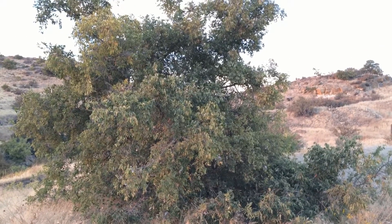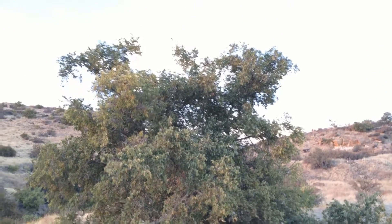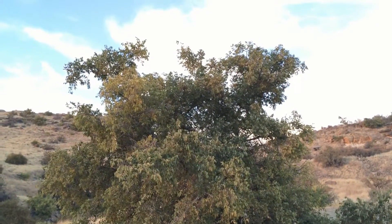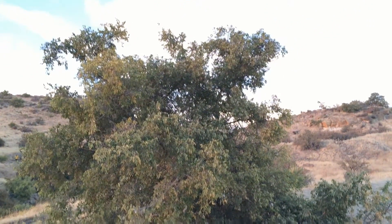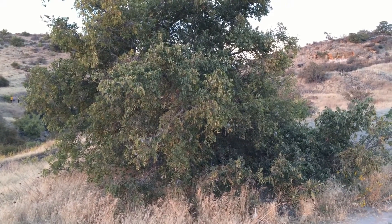Here's another net leaf hackberry that's a little ways down the trail. This one doesn't have ripe fruit on it, and it is a little bit taller than the other one.